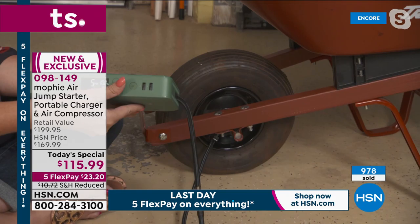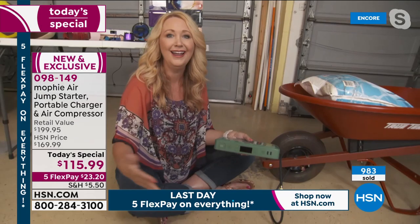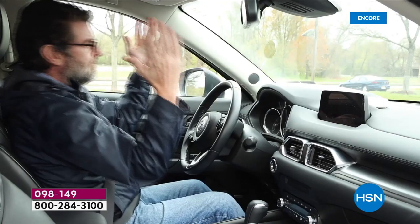Look at how it's rising - it doesn't take long at all. All I had to do was push a button. If I can do this, anybody can do it. Think about how much you'll use this when bike tires go flat - now you can do it without asking for help or having a big clunky device. This thing is truly amazing, something you're going to use every single day.